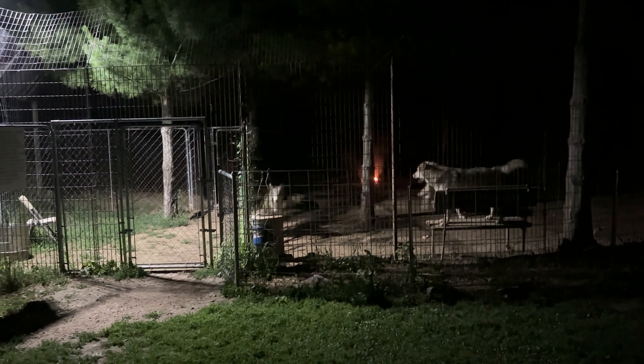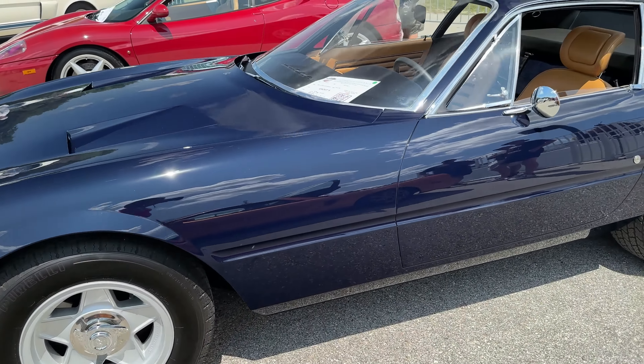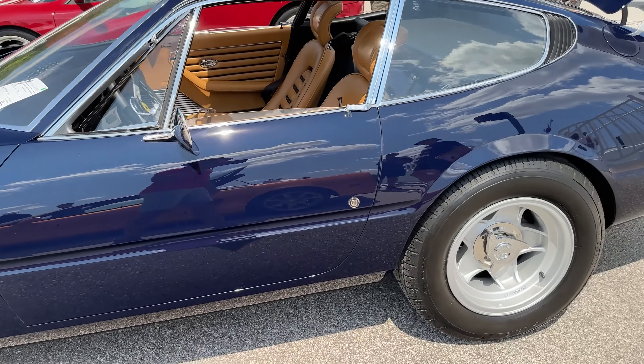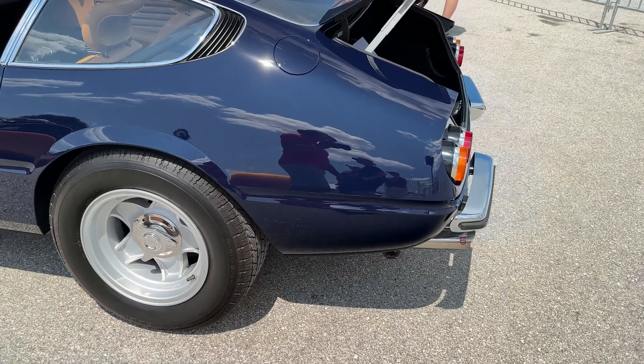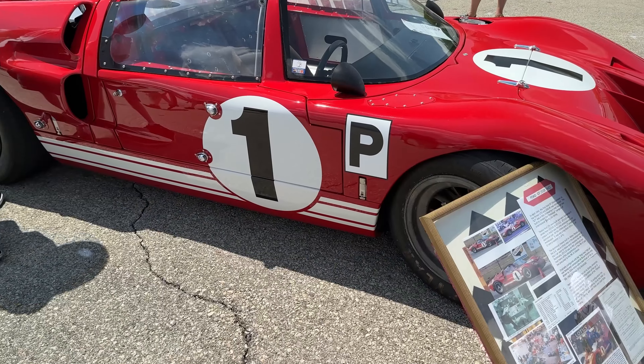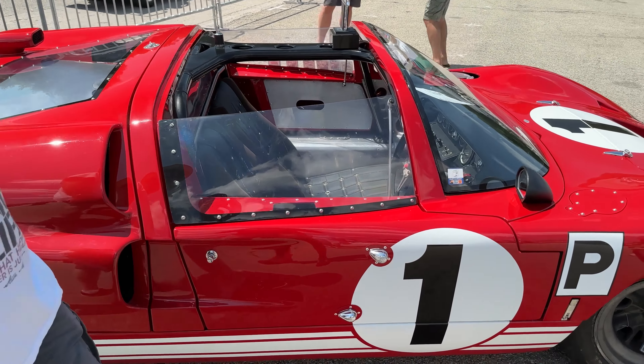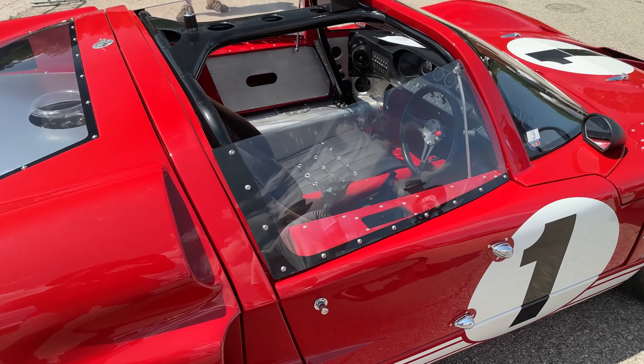It's a really neat car. Told you we'd see this thing again. Old Daytona. If I get any of these cars wrong, feel free to tell me in the comments. You guys notice it's a right-hand drive? Check that out — right hand drive.